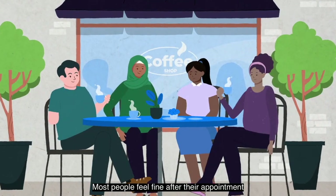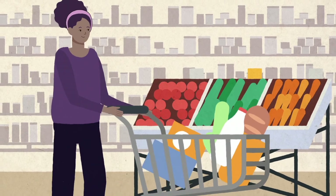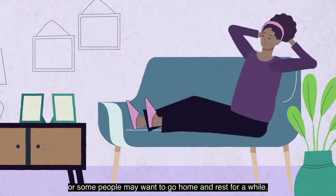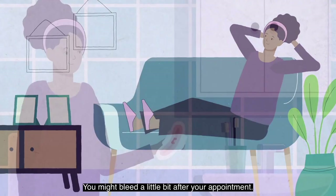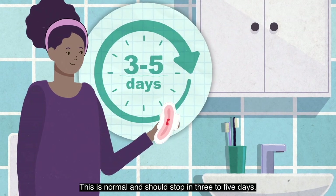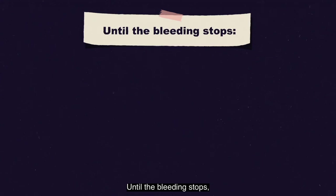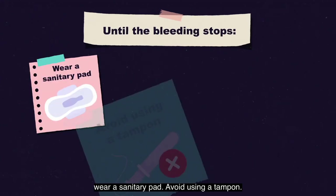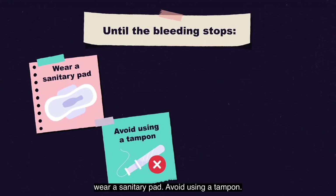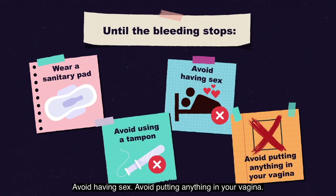Most people feel fine after their appointment and can do their usual activities. Some people may want to go home and rest for a while. You might bleed a little bit after your appointment — this is normal and should stop in three to five days. Until the bleeding stops, wear a sanitary pad, avoid using a tampon, avoid having sex, and avoid putting anything in your vagina.